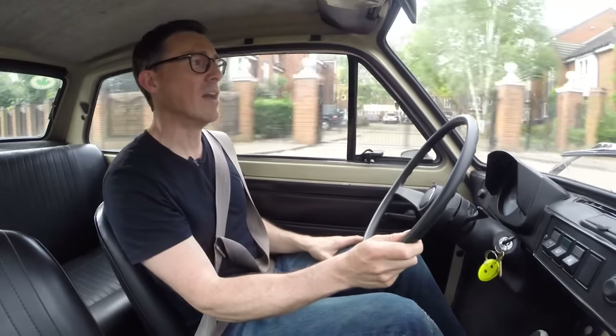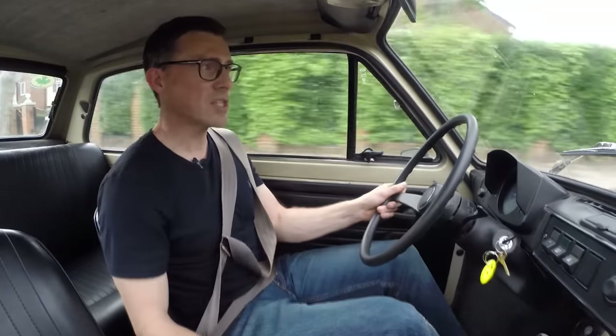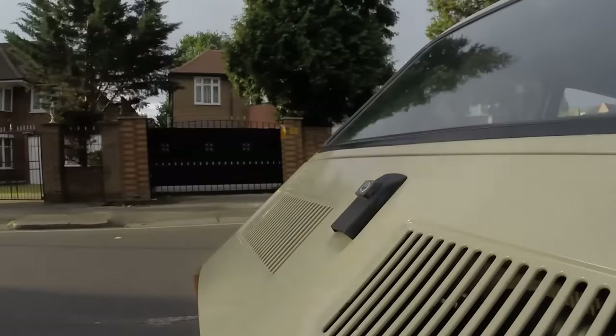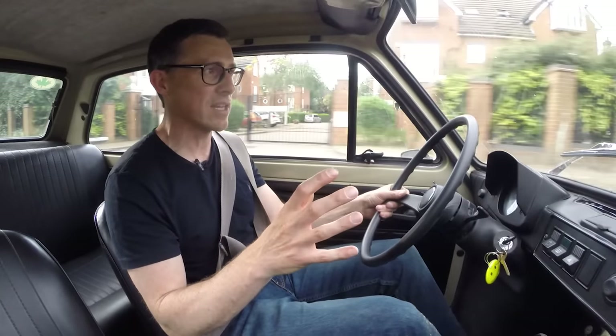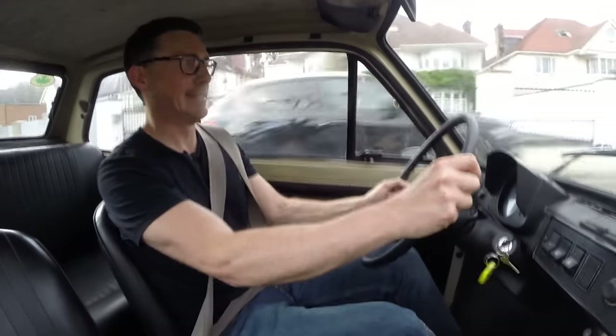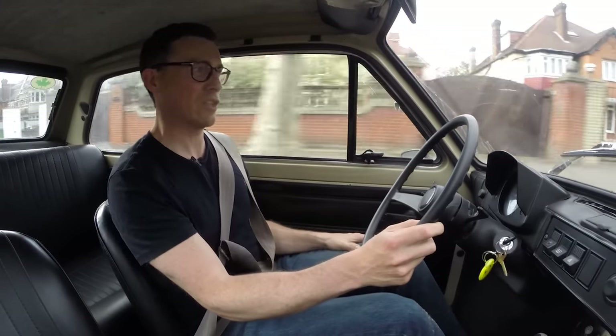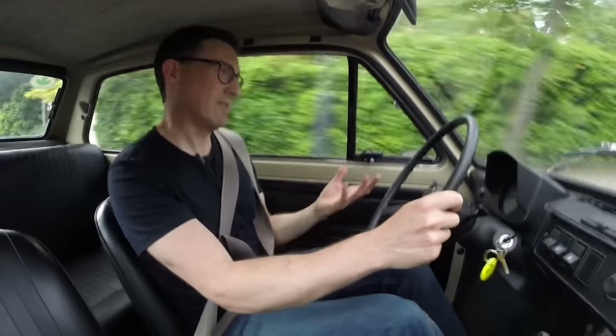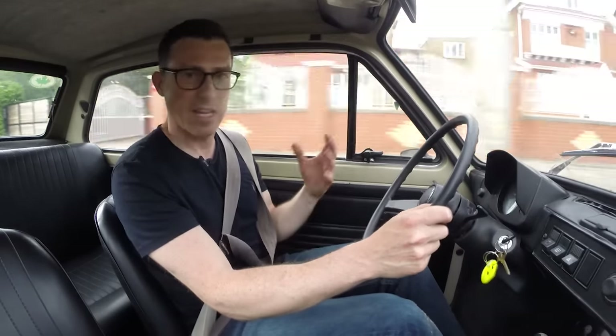There is one problem with this car though — the emissions aren't great. As a result, this car is not exempt from the Ultra Low Emission Zone charge, and that's extending out to Greater London which includes where I live. That means if I want to drive this car, it's going to cost 12 pounds a day, which is about the same as it costs to fill up with fuel — which is just bonkers.